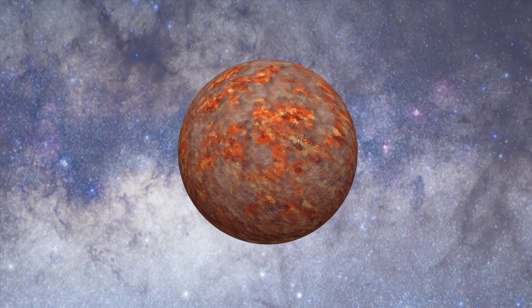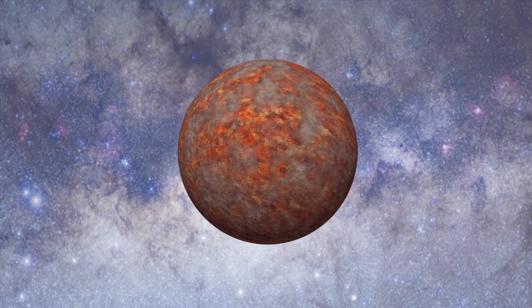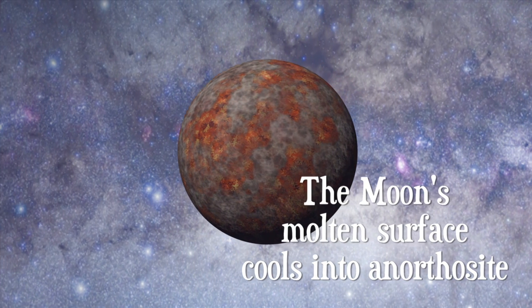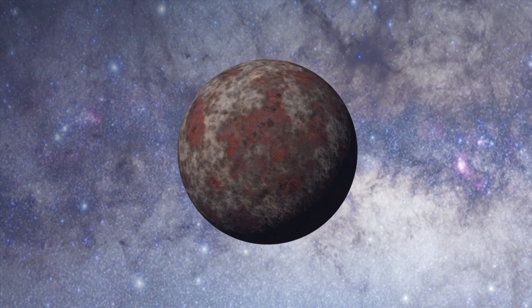At first, its surface is a magma ocean, which slowly crystallizes to form anorthosite, the bedrock of the Moon.